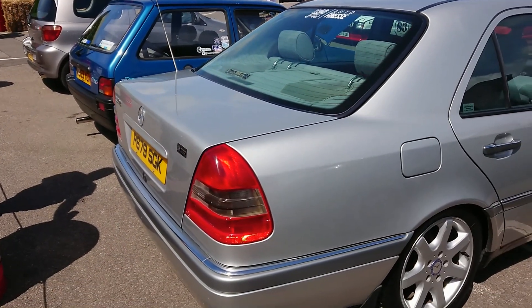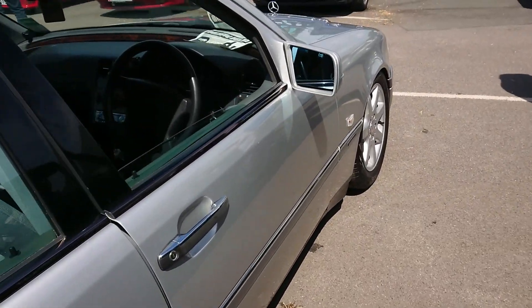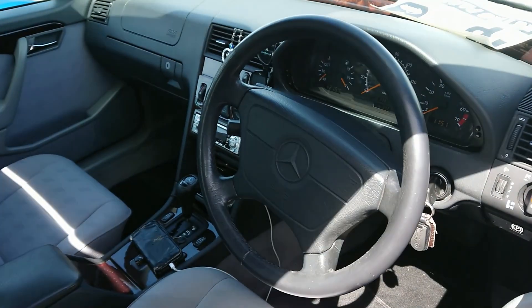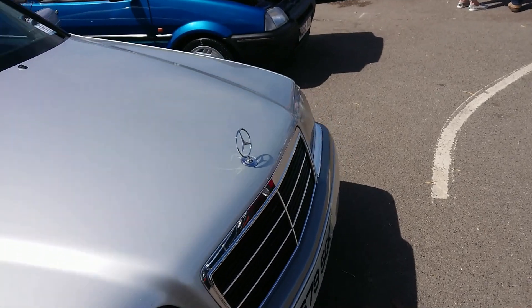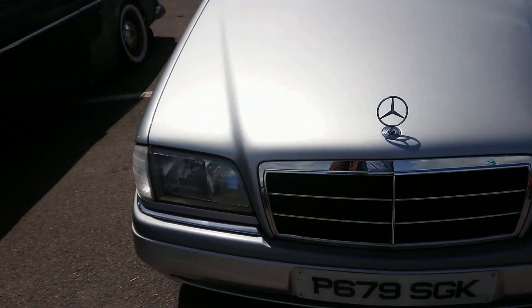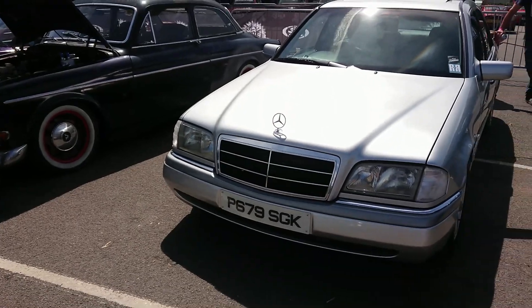W202 Mercedes C200 here with some very snazzy wheels on it. This was the Elegance — top of the range one. I have done two of these on the channel, most recently a car that used to belong to Amber from Driven 24/7. That was very nice — a very late one, a Classic Selection which is a special edition.